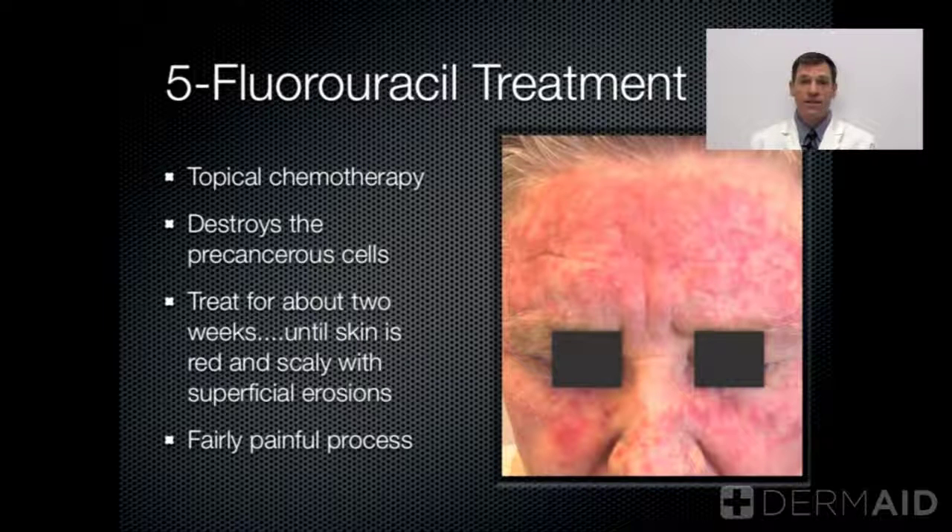Other treatment options: we have a topical chemotherapy cream called 5-Fluorouracil. It destroys the precancerous growths and it's applied topically as a cream twice a day for roughly two weeks. In most cases, we try to treat an entire region. This patient is about two weeks into therapy — the region gets quite red and inflamed, but it's destroying the precancerous cells.